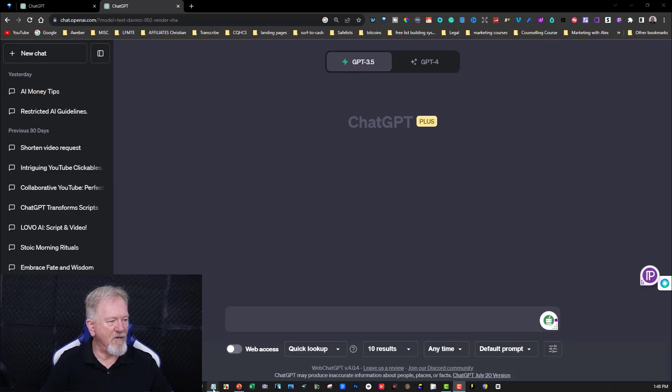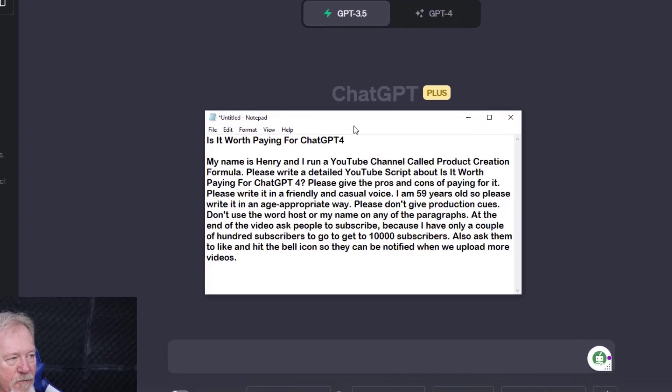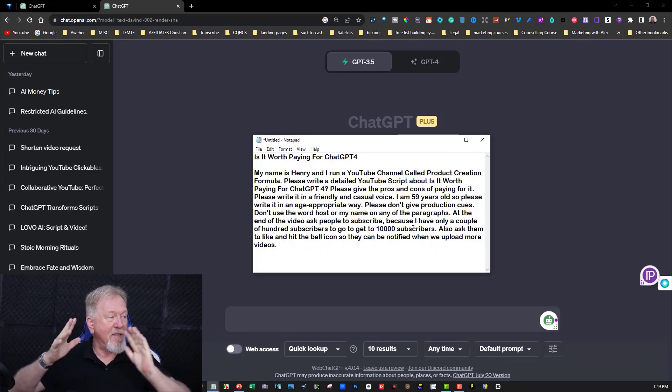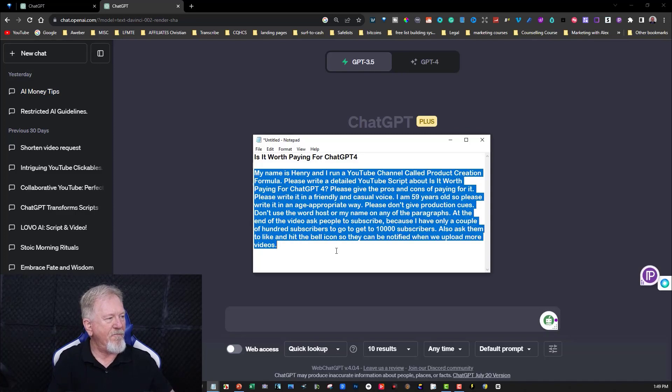To make it fair, I've decided to use the same prompt for both ChatGPT 4 and ChatGPT 3.5. The prompt says: 'My name is Henry Webster and I run a YouTube channel called Product Creation Formula. Please write a detailed YouTube script about is it worth paying for ChatGPT 4. Please give pros and cons of paying for it. Please write it in a friendly and casual voice. I am 59 years old, so please write it in an age-appropriate way. Please don't give production cues. Don't use the words host or my name on any of the paragraphs. At the end of the video, ask people to subscribe because I have only a couple of hundred subscribers left to reach 10,000 subscribers. Also ask them to like and hit the bell icon so they can be notified when we upload more videos.' That is the prompt I'm going to use.